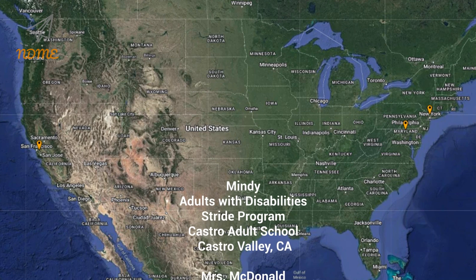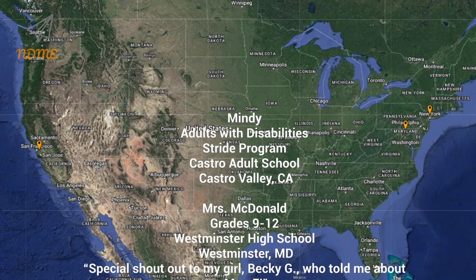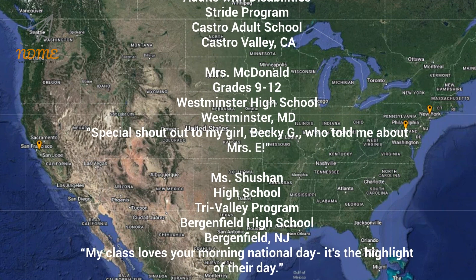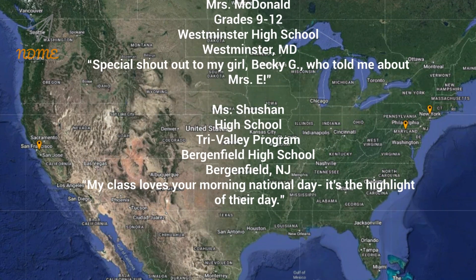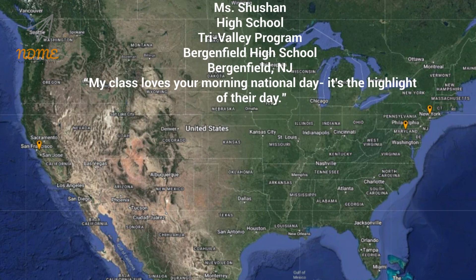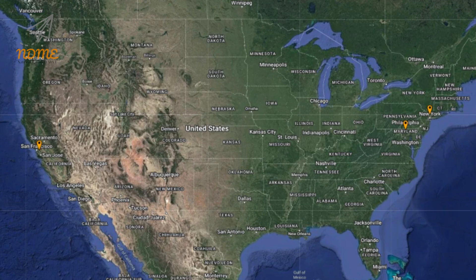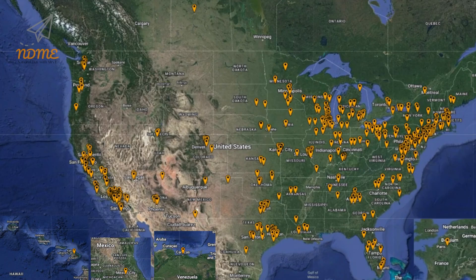Thank you so much for watching and thank you for your support. I hope you loved your shoutout. Teachers, if you'd like to get your class a shoutout, just complete the Google form. The link can be found below this video in the description. And here it is, our updated Super Spectacular Shoutout Map.